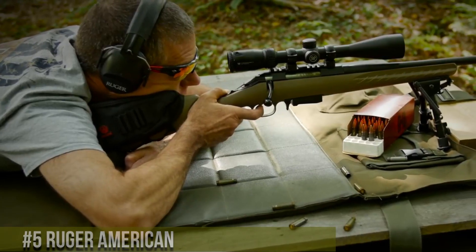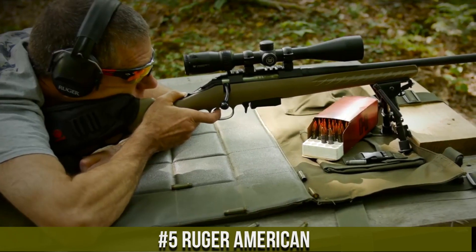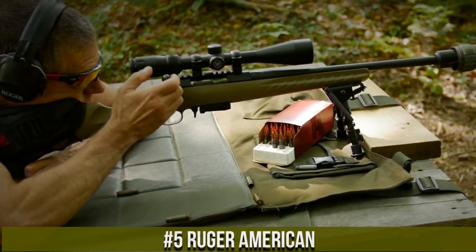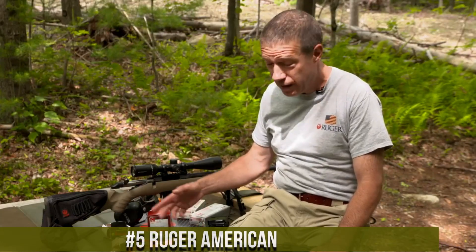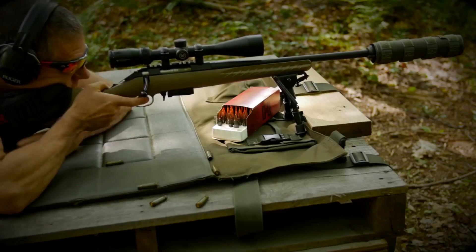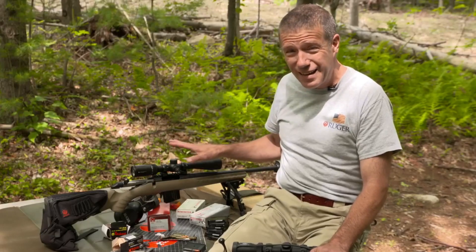Number 5. The Ruger American is a versatile and reliable bolt-action rifle designed to meet the demands of both hunters and target shooters. Known for its affordability and performance, this rifle comes in a variety of calibers to suit different shooting needs. The lightweight synthetic stock is both rugged and weather-resistant, making it an ideal choice for outdoor adventures.